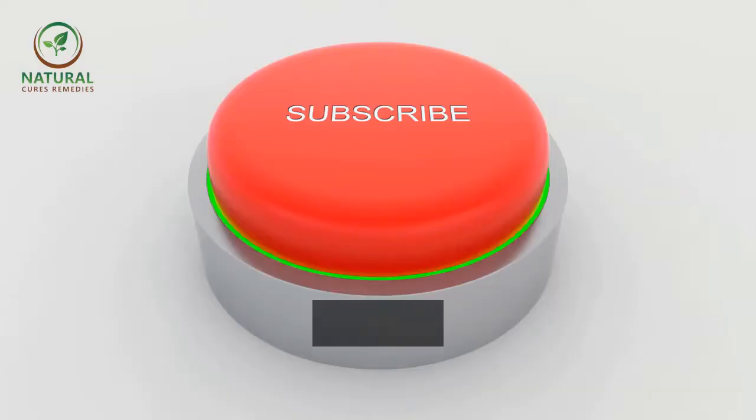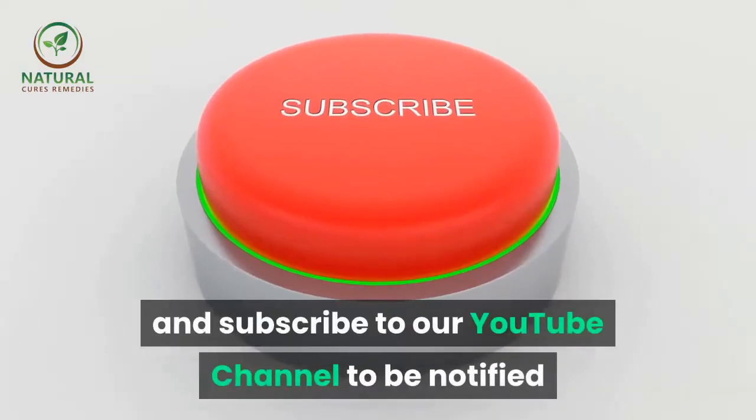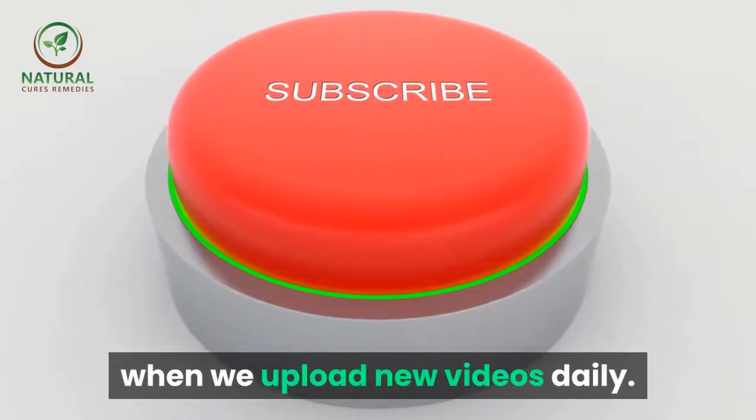Don't forget to like, share, and subscribe to our YouTube channel to be notified when we upload new videos daily.